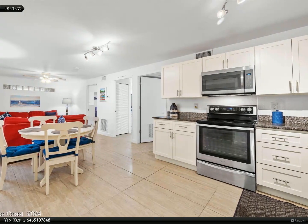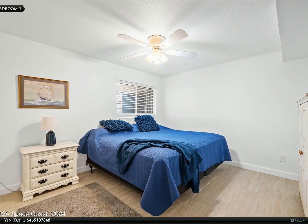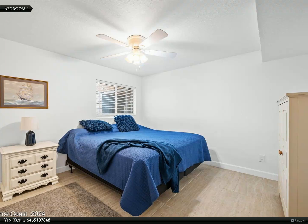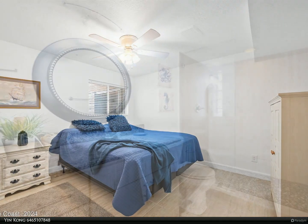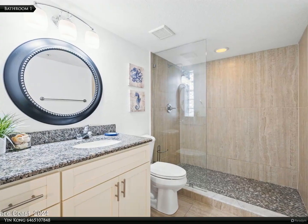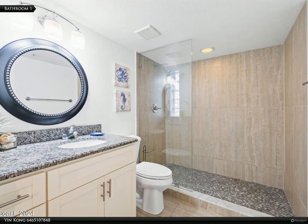A second full bathroom and a dedicated laundry room with a washer and dryer enhance your daily convenience. Enjoy easy access to beautiful beaches and local parks just minutes away, with shopping and dining options at your doorstep.